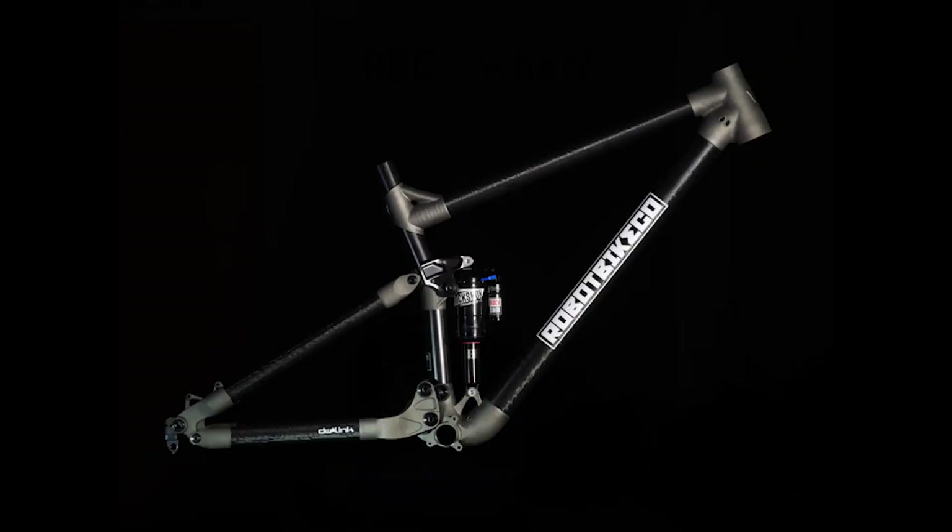Because we're using AM to produce these lugs, we have them linked up to a parametric CAD model. We can literally take measurements from a customer, input them into the model, and it spits out the models. In future we could almost have it linked to the website and straight to a machine - almost do it without any human interaction. Even at the moment, there's very little work once we've set up the parametric model. It's very simple.